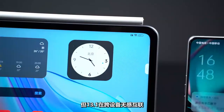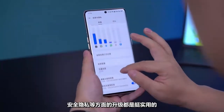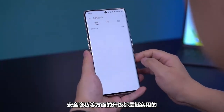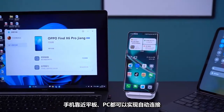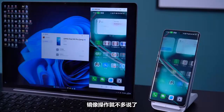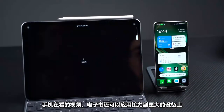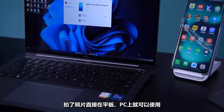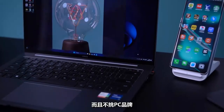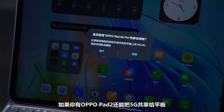ColorOS 13.1 features cross-device 5G internet sharing. Upgrades in connectivity are quite practical — as long as you log into the same account, the phone, when close to a tablet or PC, can automatically connect. The video and text input of the phone can be applied to larger devices. Take a picture and use it directly on the tablet PC, and it's not limited to PC brand. If you have the Oppo Pad 2, you can also share 5G to the tablet.